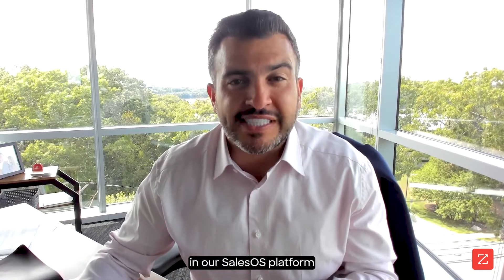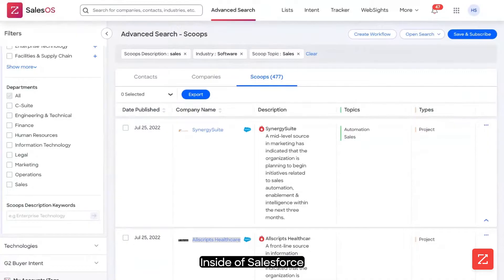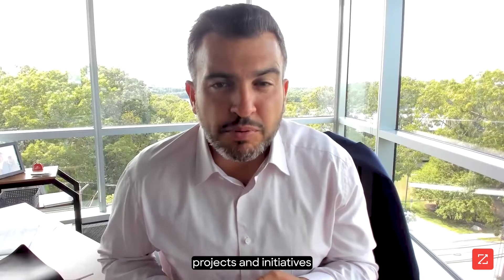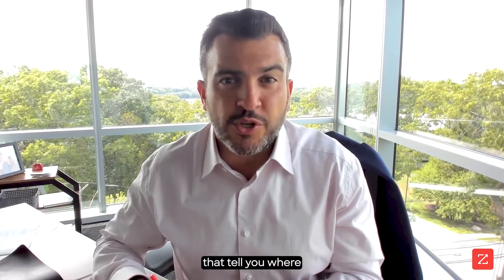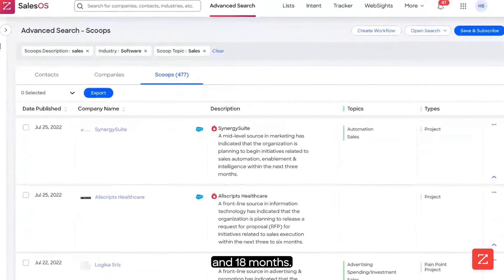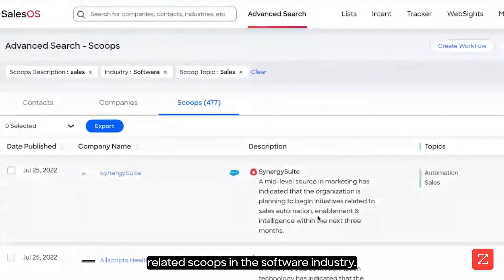I'm going to start over in our SalesOS platform where most of your sellers are living every day. Inside of SalesOS, I've actually pulled up a list of scoops. Scoops are up-to-the-minute projects and initiatives that companies are embarking on that tell you where they're spending money in the next 3, 6, 9, 12, and 18 months. Here I've looked for sales-related scoops in the software industry.